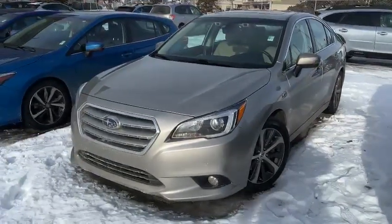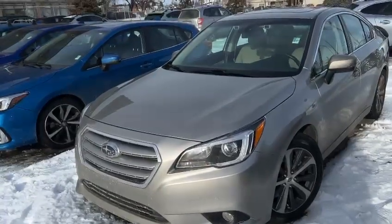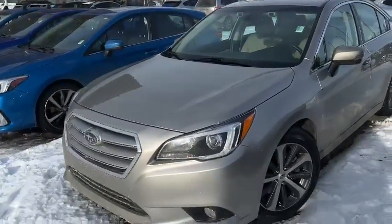Hello, this is Ivan from Raleigh Super Edmonton. Here is our 2017 Legacy Limited 3.6R you're looking for.